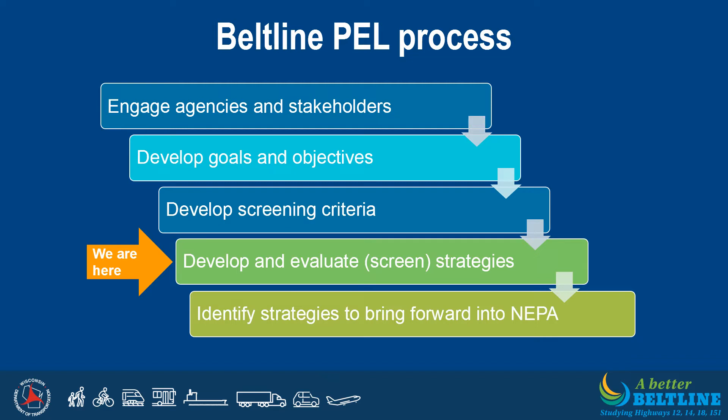The first steps in the PEL study involved outreach and engagement, including coordination with agencies, municipalities, and stakeholders to develop goals and objectives, create screening criteria, and determine possible strategies or long-term solutions for the Beltline. Using the feedback received, numerous concepts have been developed for multiple transportation modes, including motor vehicles, pedestrians, bicycles, and transit. We are working to evaluate these possible long-term solutions, and with your help, we will determine which solutions should be brought forward into the future NEPA process.